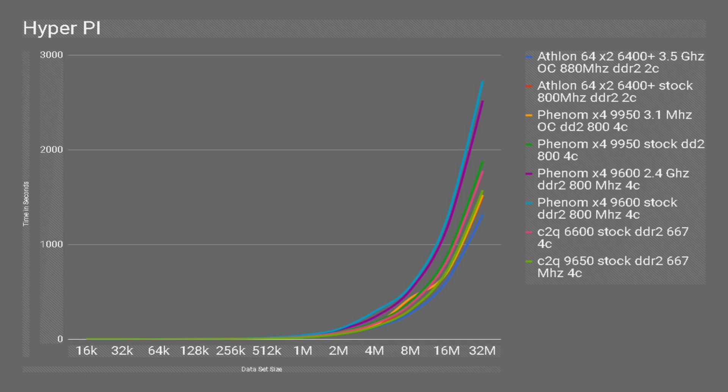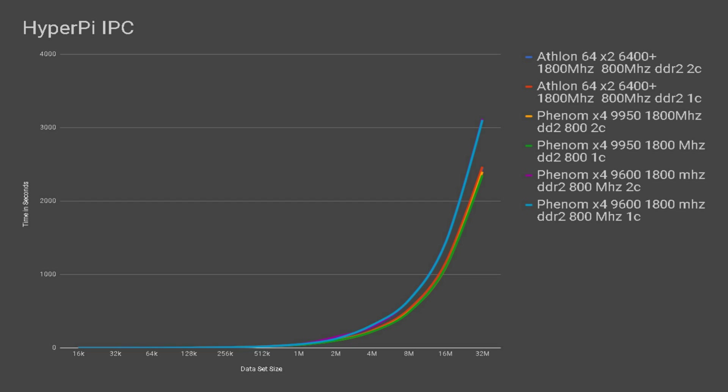Moving to HyperPi, which is single-threaded, I increased the data set exponentially at a rate of roughly x-squared, so you'd expect the curves for every CPU to be roughly parallel, which we do mostly see. Interestingly, the fastest CPU in this benchmark was the Athlon 64 overclocked, probably due to the high clock speed with fast RAM, followed by the Phenom 9950, with the Core 2 Quad Q9650 just behind it, and the two Phenom 9600 scores competing for last place. In the IPC test at 1800MHz, the Phenom X4 9950 comes out just ahead of the Athlon 64, with the 9600 well behind.